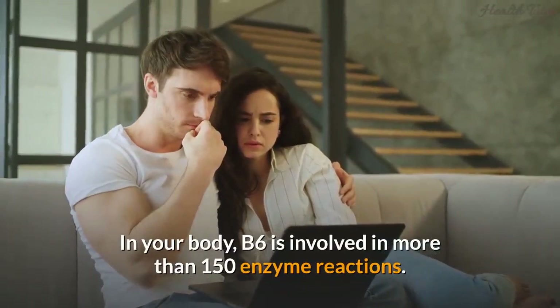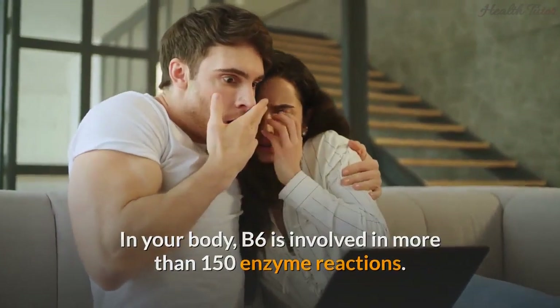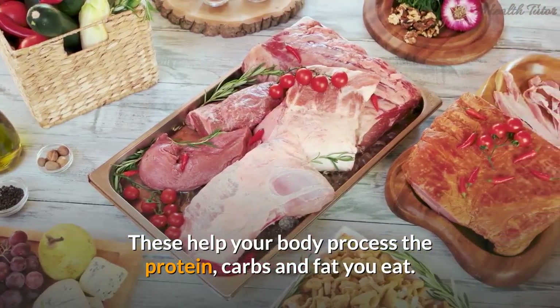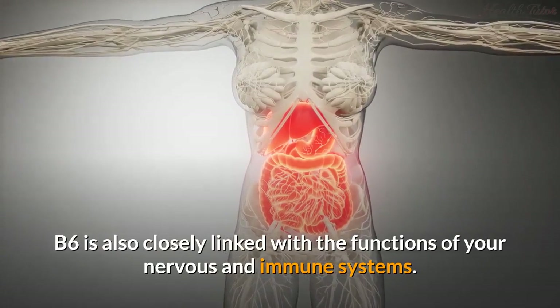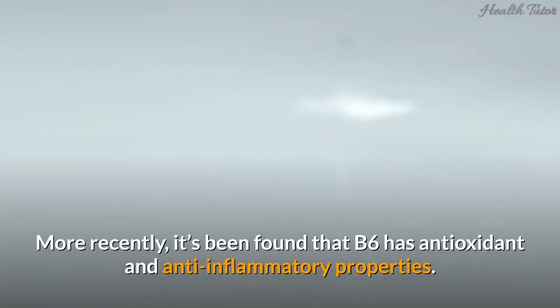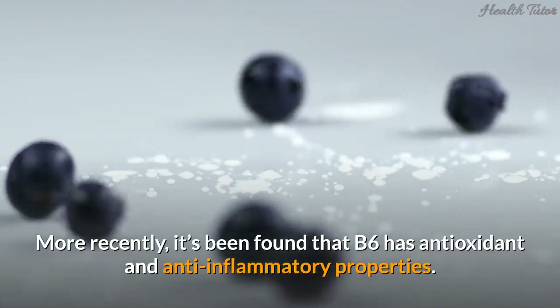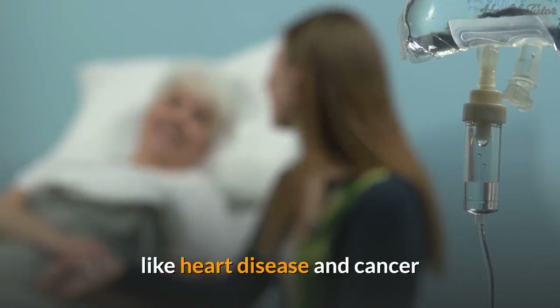In your body, B6 is involved in more than 150 enzyme reactions. These help your body process the protein, carbs, and fat you eat. B6 is also closely linked with the functions of your nervous and immune systems. More recently, it's been found that B6 has antioxidant and anti-inflammatory properties, meaning it may play a role in helping prevent chronic conditions like heart disease and cancer.